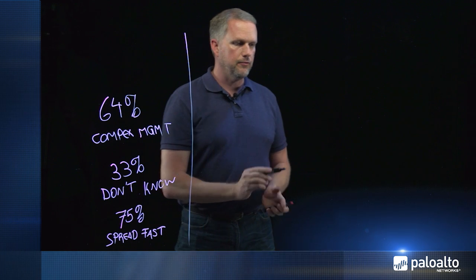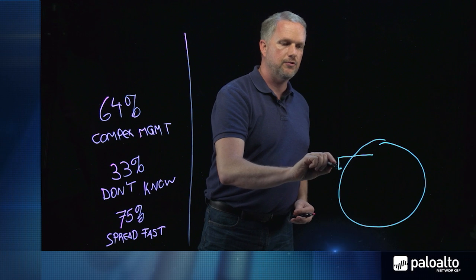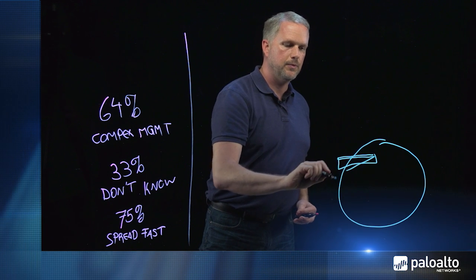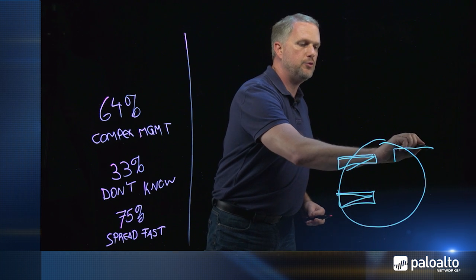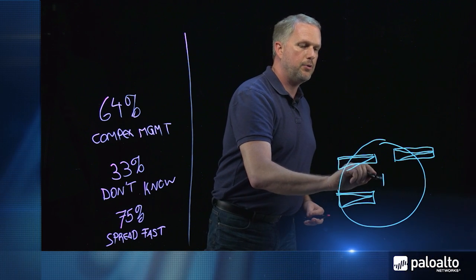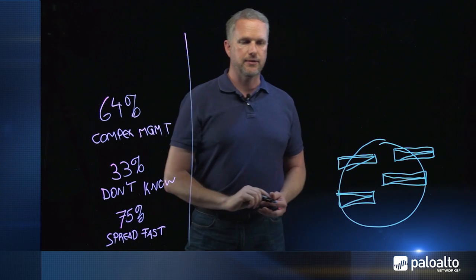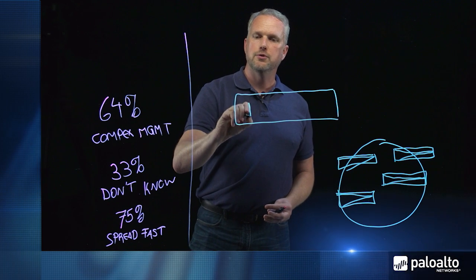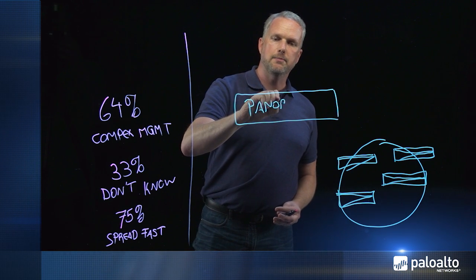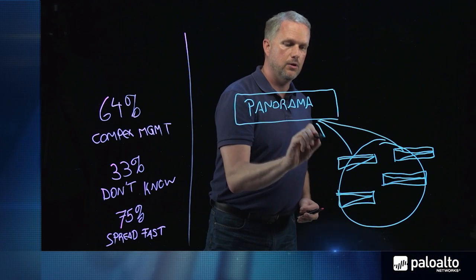This is where Panorama enters. Consider yourself as the manager of a global network, managing multiple security appliances across the globe, all of them independently managed with different user interfaces, different rule bases, different policies, making this network administration very complex. Panorama enters here to offer you central management capabilities, so you can manage all of these devices from one appliance, from one central location.